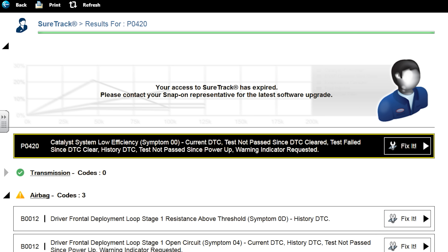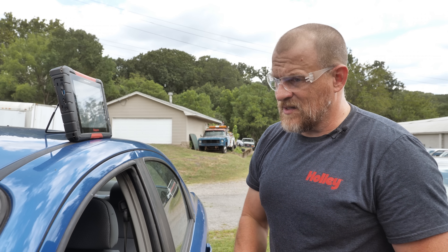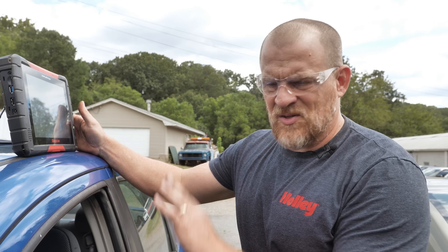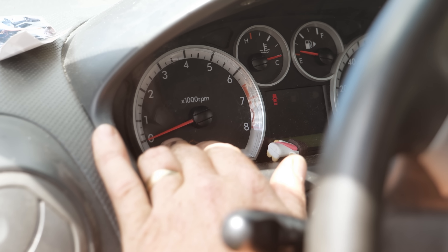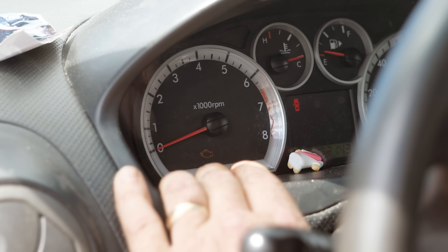The only engine code I have is a P0420 catalyst efficiency code — that's probably the light he's been looking at forever. It could be flooded. I don't like that the exhaust manifold was glowing — that's a helpful symptom. Let's do the preliminary stuff we'd normally do. I want to look at the tachometer, look at some scan data, put the pedal to the floor and see if we can do a clear flood start. Sounds like a couple cylinders are low on compression.